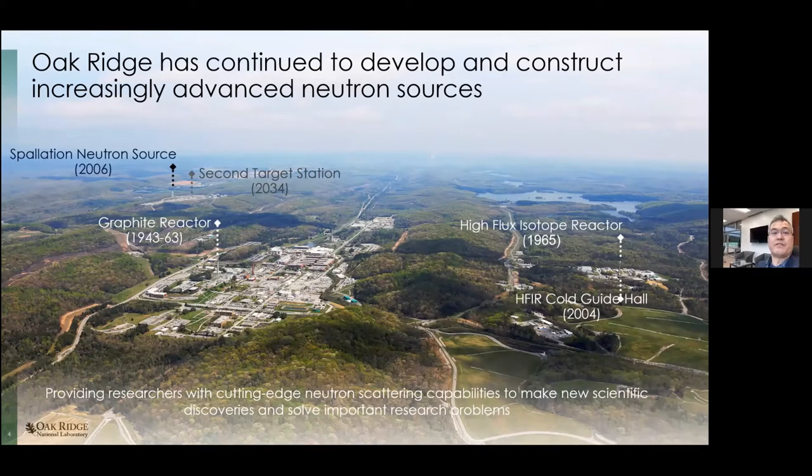Things have obviously moved on since then. The picture here is an aerial photo of the Oak Ridge National Lab site. You can see the graphite reactor site in the foreground — it shut down in the 60s, unsurprisingly, as it was 1940s technology. The one remaining operating reactor on the Oak Ridge site is the High Flux Isotope Reactor, visible on the right, which first went critical in 1965. It still operates with an active neutron scattering program, enhanced by the addition of a cold source and cold guide hall in 2004. Around the same time, we built the Spallation Neutron Source, which came online in 2006.